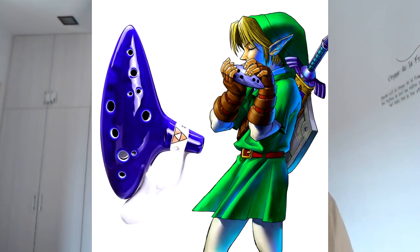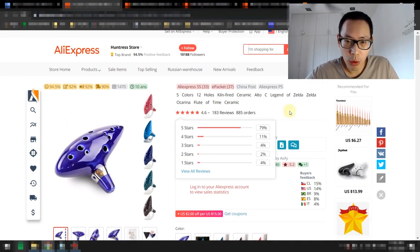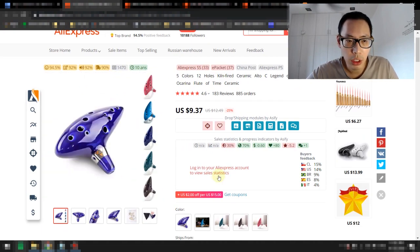The first product is a 12-hole ocarina inspired by the Legend of Zelda. This is actually a piece of musical equipment, and if you're in the music niche, this is going to be perfect for you. I chose the music niche because it's a whole untapped market with a lot of potential for growth, and in January a lot of people want to learn something and pick up new skills. What better angle than to learn a new musical instrument? This is the 12-hole ocarina — it's made of ceramic, looks really cool.